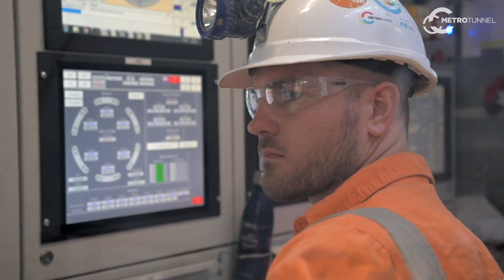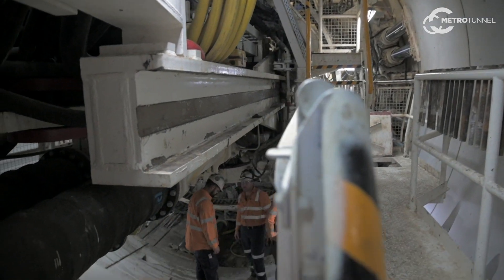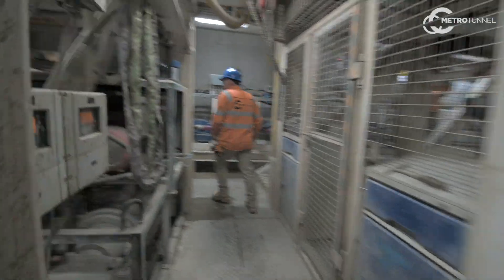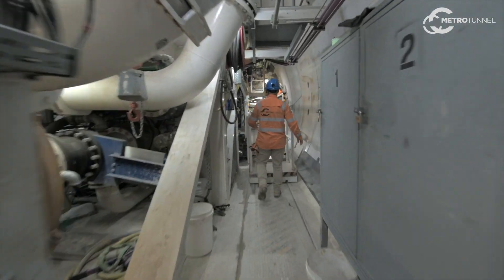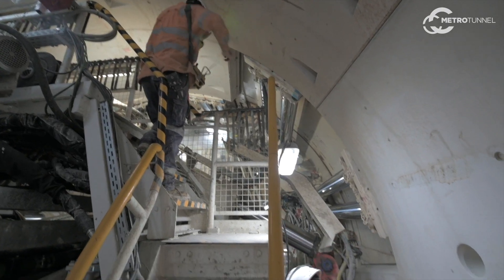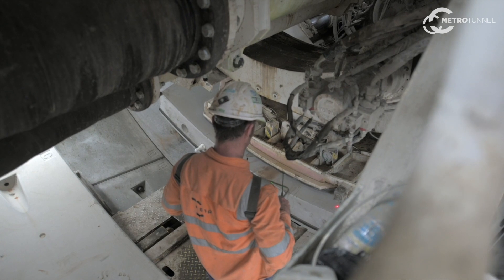Because of the ground conditions and the sensitive location, we sometimes have to do that under compressed air — which is our hyperbaric work. The TBM is equipped with a compressed air chamber, enabling us to do work within the machine itself at a pressure equivalent to the groundwater pressure. Our crews have to be specifically trained and medically fit for that work. It can be quite warm and it's a confined space, but the guys are really well trained and it has to go very, very smoothly because of the environment they're working in.